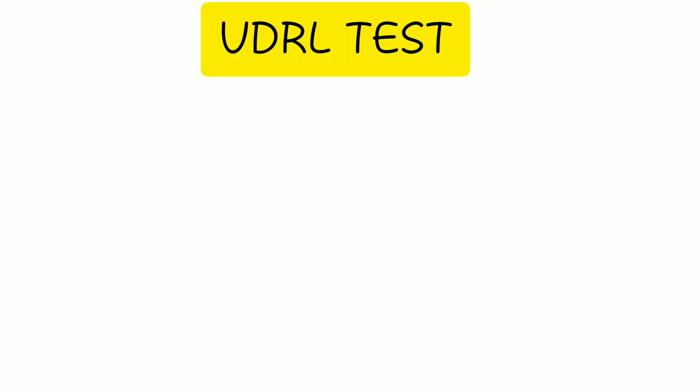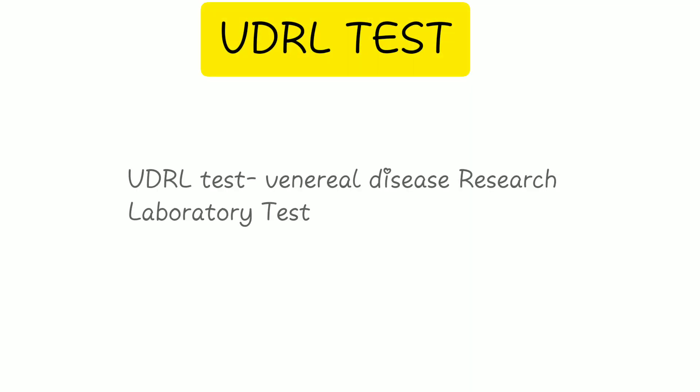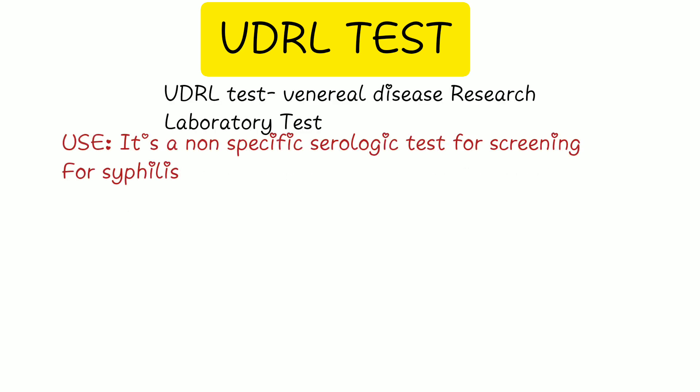Let's talk about the VDRL test, standing for Venereal Disease Research Laboratory test. It is a non-specific serological test used for screening for syphilis, which is caused by Treponema pallidum.